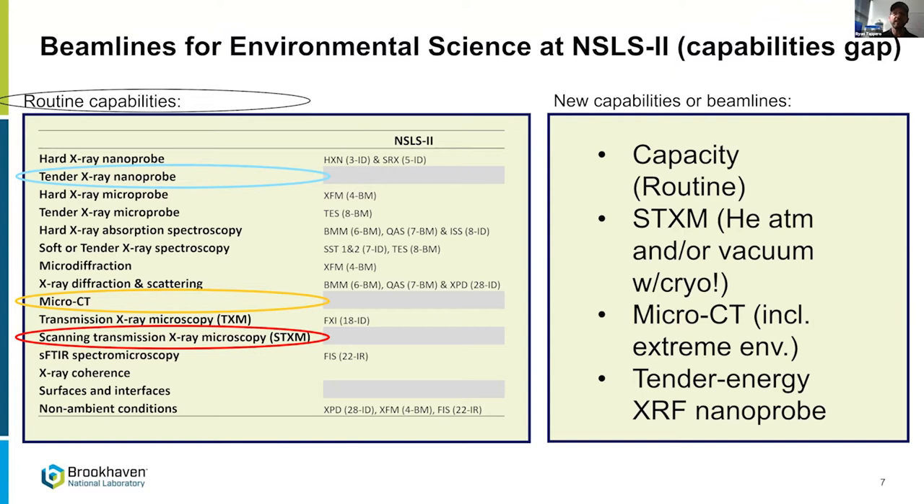There were also key holes and gaps. A lot of you talked about carbon chemistry and cycling, so a scanning transmission x-ray microscope was at the top of our community's wish list, as well as a micro-CT instrument for pore-scale work looking at heterogeneity in sediments and soils. Finally, a tender x-ray nanoprobe for looking at phosphorus distribution and speciation, as well as carbon and sulfur.